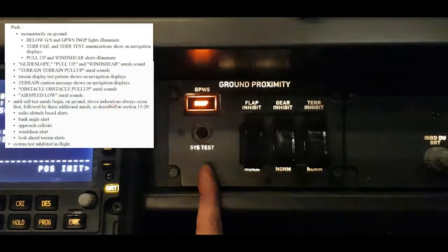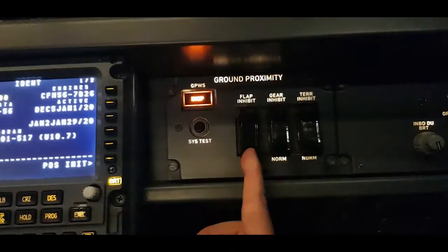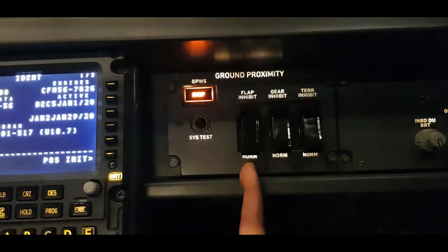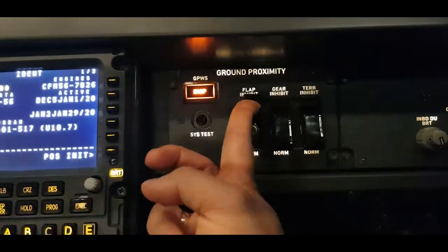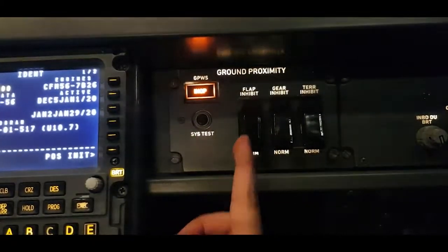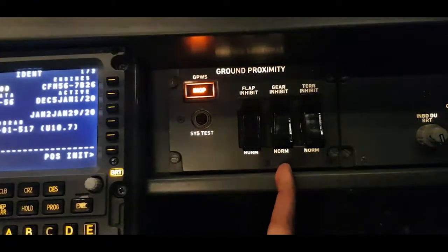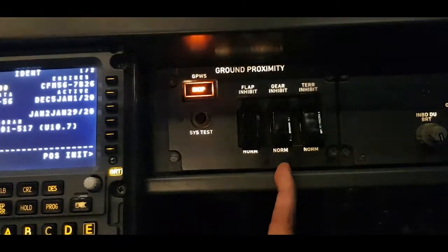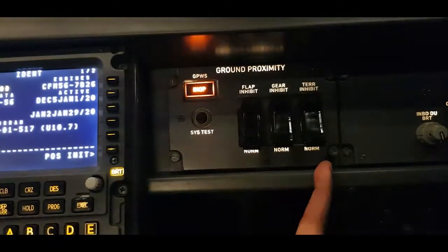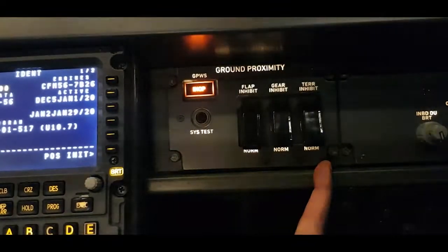Let's talk about the system test switch — you can see on the left side of the screen what happens when we press this switch momentarily on the ground. Now the flap inhibit switch has two positions: flap inhibit and norm. In flap inhibit, it inhibits the ground proximity too-low flaps alert; to select inhibit, lift the guard and move the switch to the alt position. In normal guarded position, the too-low flaps alert is active. The gear inhibit switch also has gear inhibit and norm positions: in gear inhibit it inhibits the too-low gear alert; in normal the too-low gear alert is active. Finally, the terrain inhibit switch has terrain inhibit and norm positions: in terrain inhibit it inhibits look-ahead terrain alerts and terrain display; in normal, terrain alerts and terrain display are active.